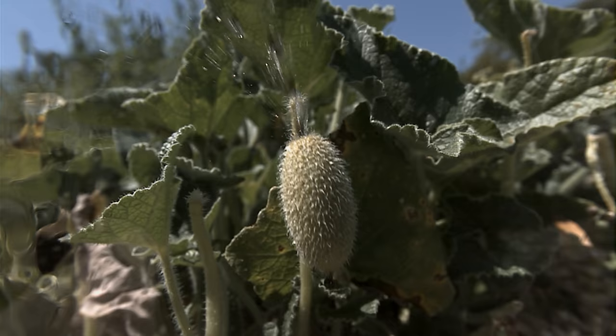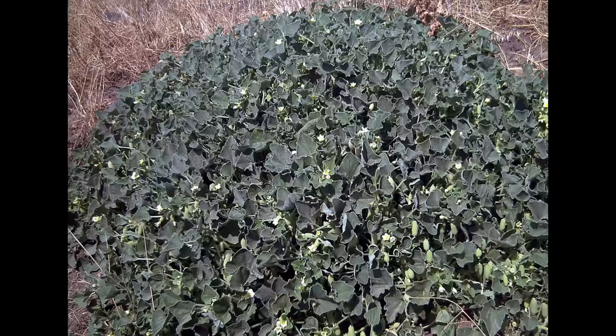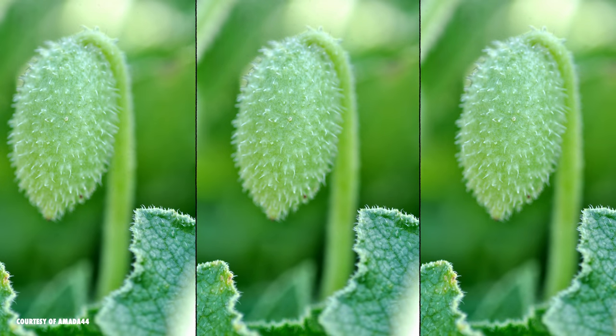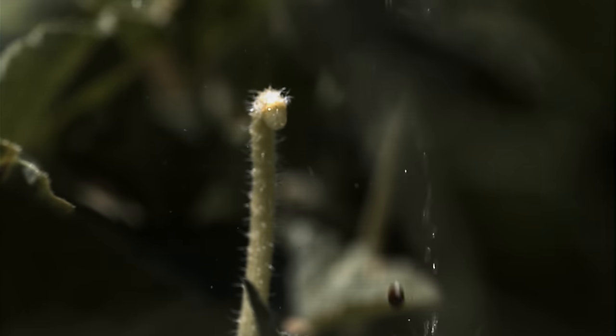This plant is explosive. It uses its seed-firing machine gun to colonize huge empires, and it has a poisonous fruit that can damage your soft tissue. This plant is ready to go to war. It's the squirting cucumber.